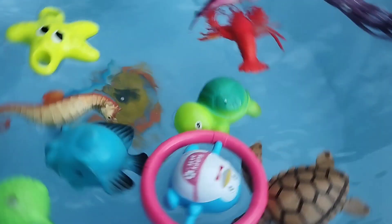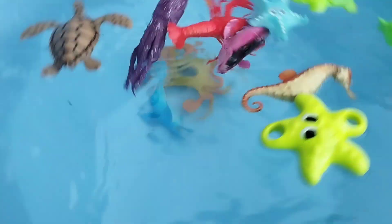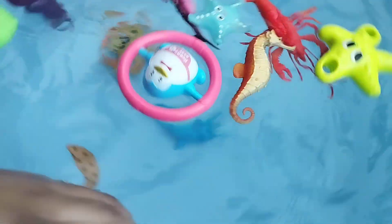The next sea animal is a penguin. This is a starfish. The next sea animal is a pink fish.